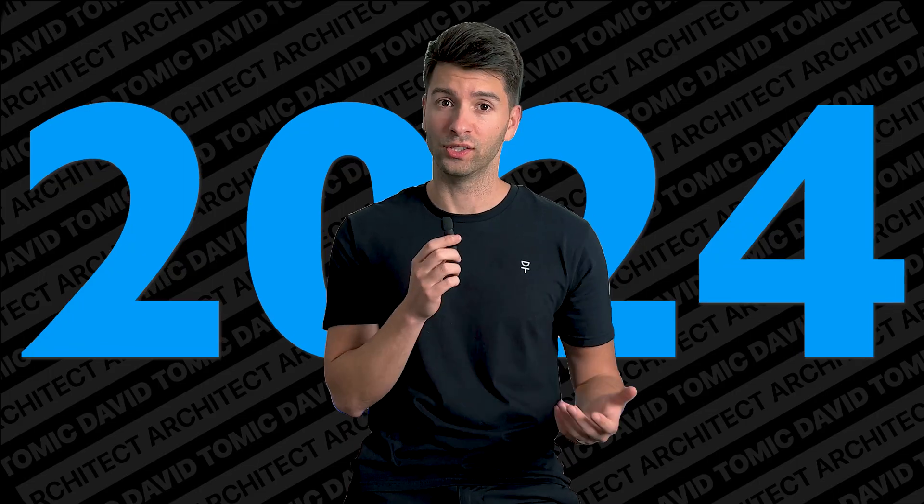Operating costs for architects have never been higher than they are right now in 2024. Luckily, there are some incredible Black Friday deals just around the corner that are going to help bring down all of these itemized expenses. Today, I wanted to share my top nine that are guaranteed to save you operational costs.